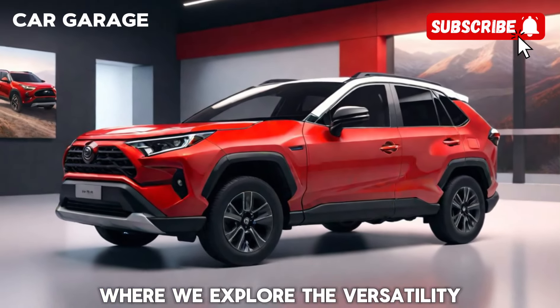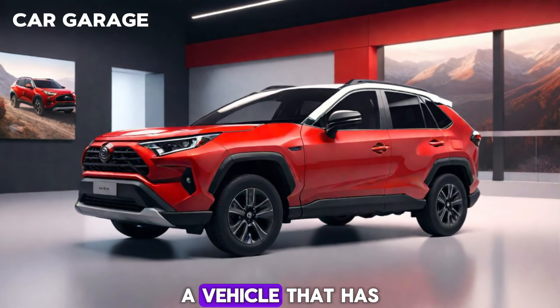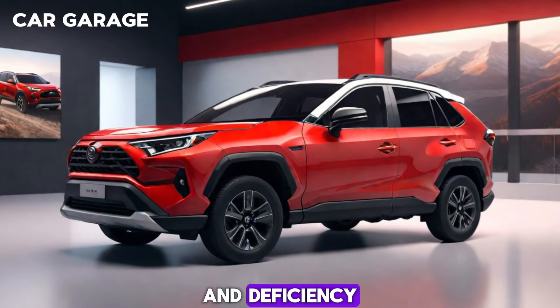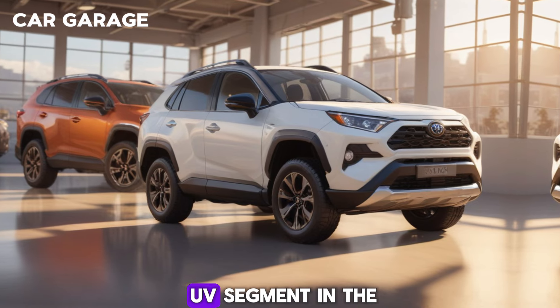Welcome to today's feature where we explore the versatility and innovation of the Toyota RAV4, a vehicle that has become synonymous with reliability and efficiency. Join us as we delve into what makes the RAV4 a standout in the compact SUV segment.